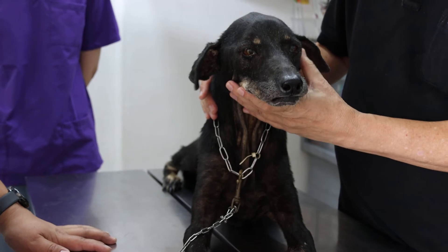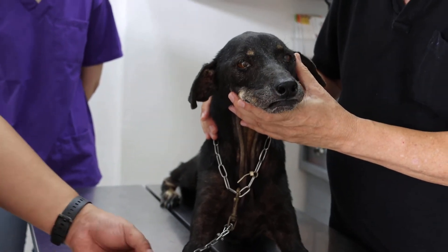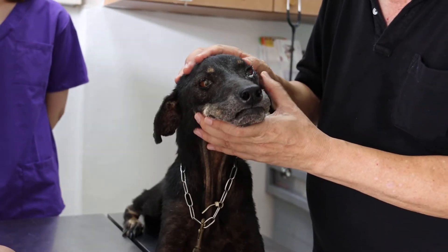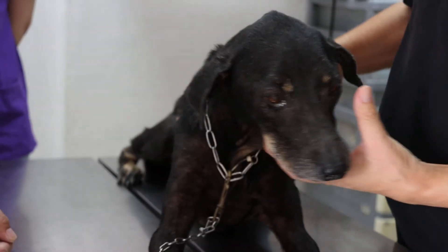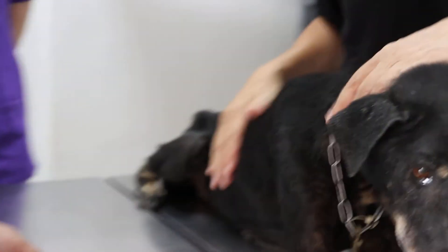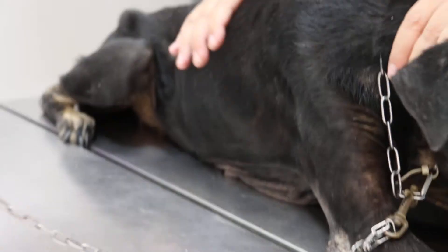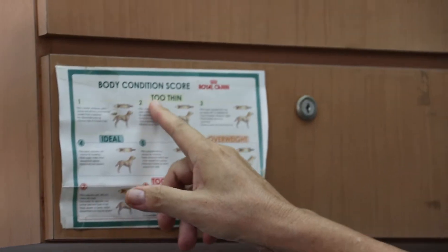There are two other dogs — one is a male, and according to the owner's secretary, the male is sterilized, but we don't know for certain. This dog has not been eating for at least 10 days. You can see all the ribs are showing. She is very thin, emaciated. The body condition score is one out of nine — very thin.